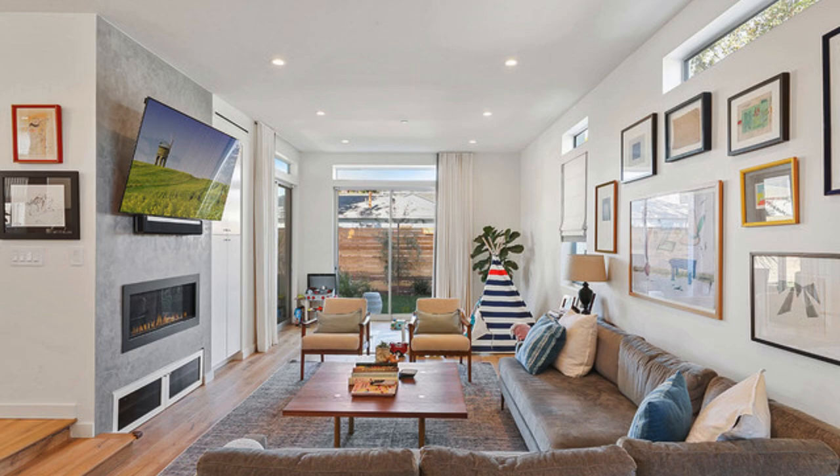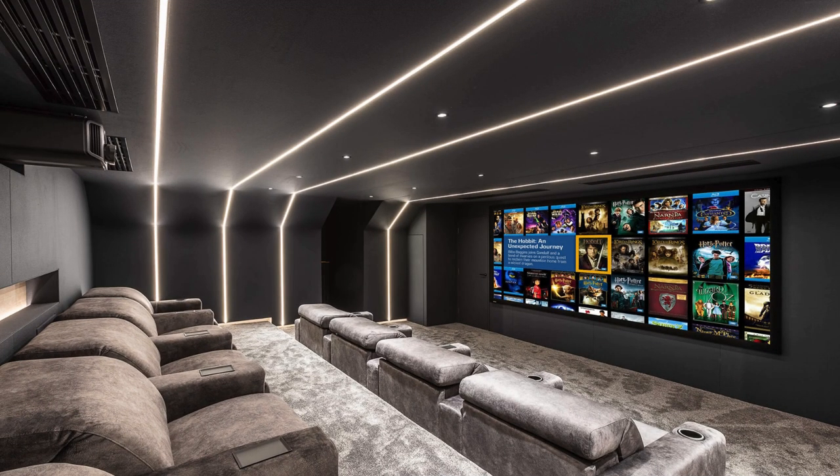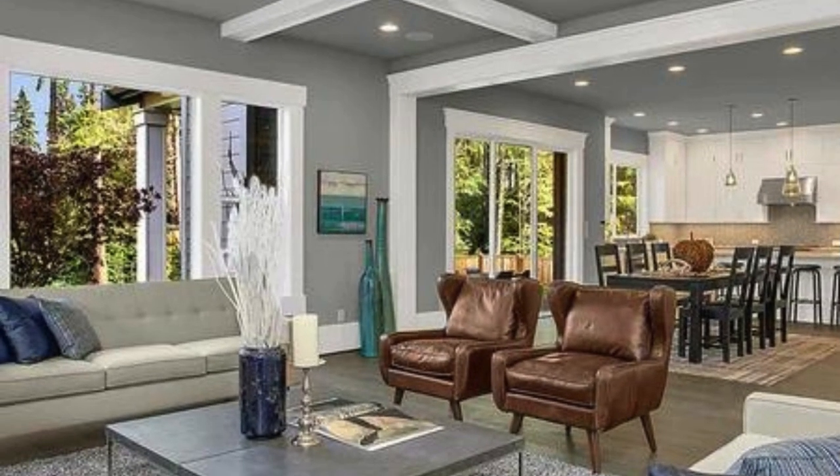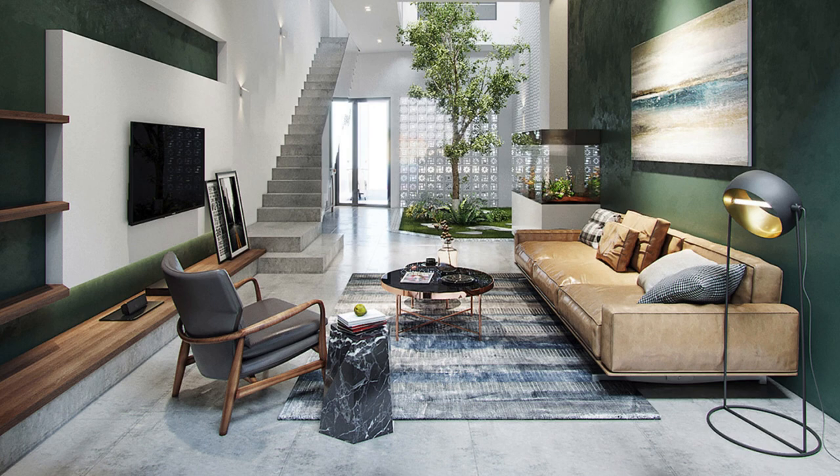In the realm of living room design, the arrangement of furniture becomes a choreography of comfort and style. The strategic placement of seating, such as a sectional sofa that beckons relaxation or a set of accent chairs that punctuate the room with personality, invites occupants to linger and engage. A carefully chosen area rug anchors the seating arrangement, defining the space and adding an extra layer of visual interest.